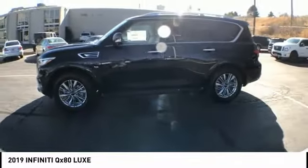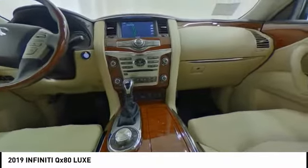The QX80 is the most fuel-efficient of its kind. This vehicle has less than 100 miles.